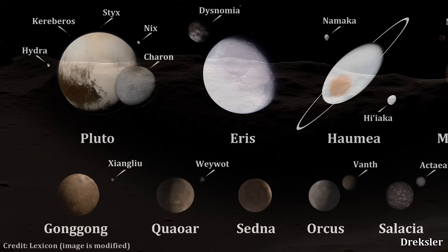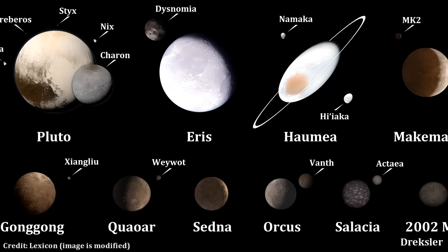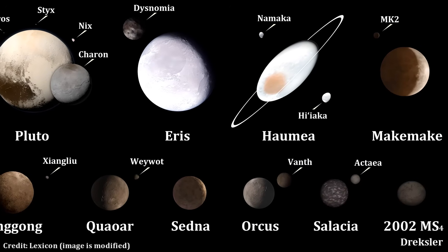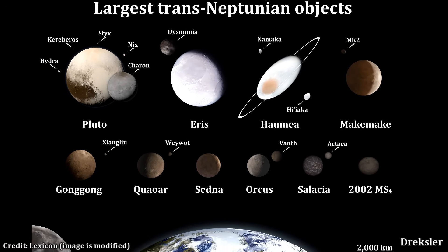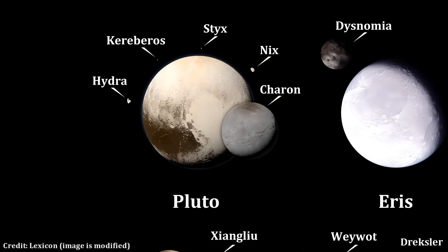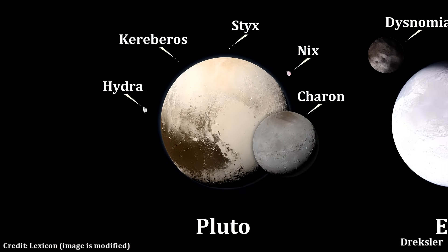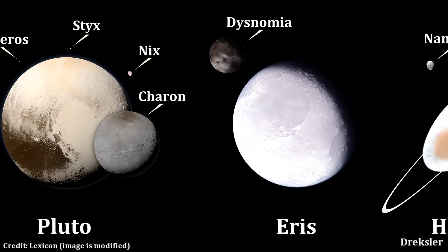Out of the top 10 largest dwarf planets in the solar system, besides Ceres, eight of them have at least one known moon. All of these 10 largest dwarf planets are also at around 900 kilometers in diameter or bigger. So Charon and other moons of Pluto were already examined — but are there any other spherical moons of dwarf planets?